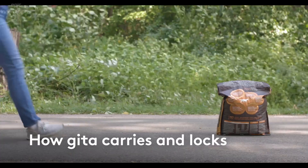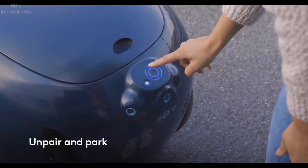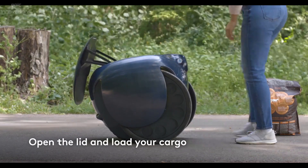Gita Robot carries up to 40 pounds of cargo so you don't have to. Give Gita Robot your party supplies, groceries, or gear. Walk further, faster, and more often.